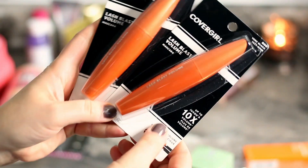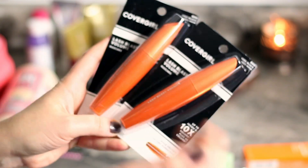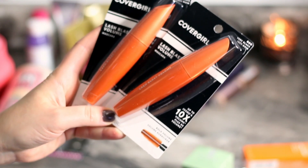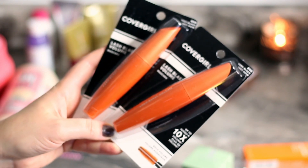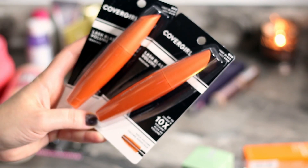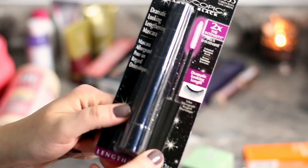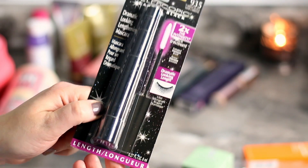Then I picked up the gold color Lash Blast Volume mascaras — two of them. This is a mascara I've tried before and really liked. Very affordable and very good.